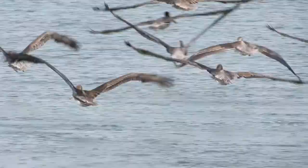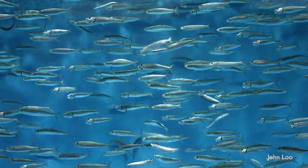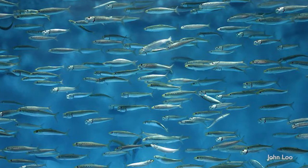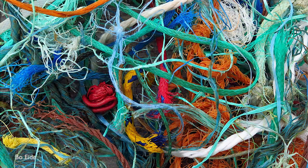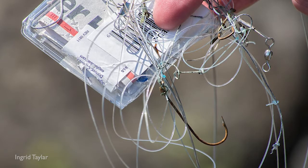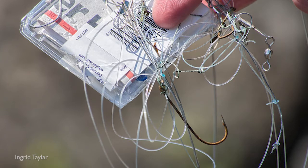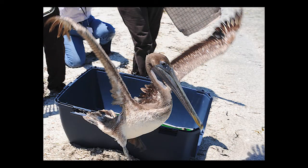However, they still face threats of climate change affecting the fish populations they eat, like anchovies and sardines. Also, sometimes plastic garbage is mistaken for food, and then there's the possibility of an oil spill. Sadly, this past summer at least two pelicans in Alameda got tangled in fishing line and hooks, but luckily they were rescued.